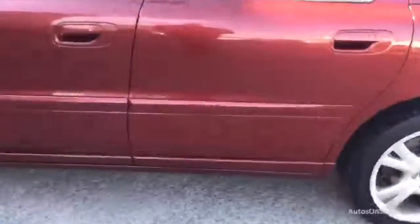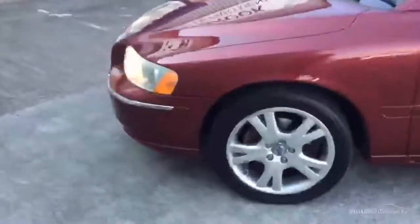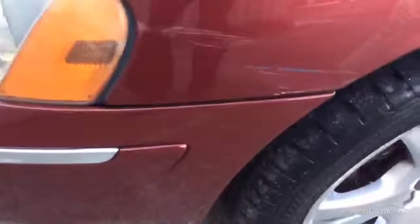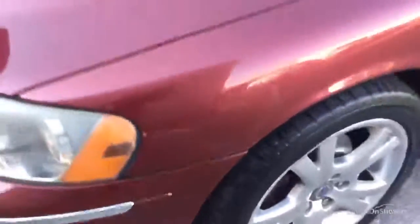These doors seem okay. There's a little scratch at the bottom there I've just noticed, and a couple of chips — only one on that door. Just coming to the front wing, there's a scuff as well. A little bit of damage on the bumper.